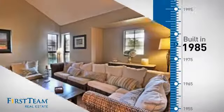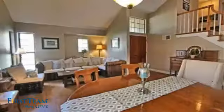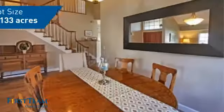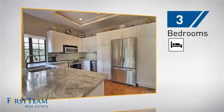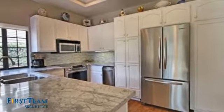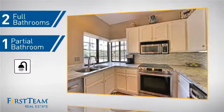This property was built in 1985 and features over 1,900 square feet of space, giving you a spacious layout to play host or kick back and relax after a long day. Inside you'll find three bedrooms, so everyone has a private space to come home to, as well as two full bathrooms and one partial bathroom.